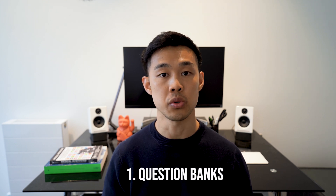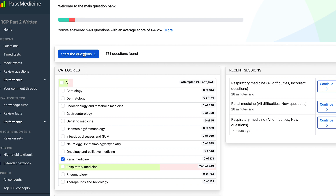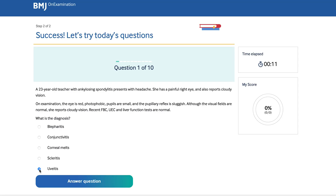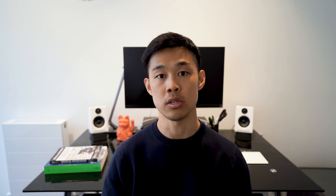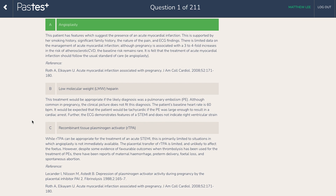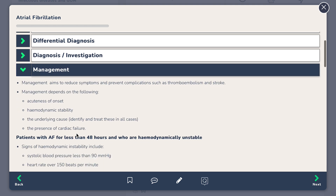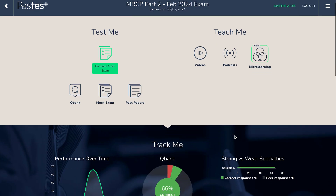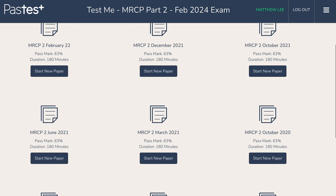Question banks are one of the most commonly used resources for MRCP Part 2. There are many different question banks including Past Tests, PassMedicine, and BMJ, all of which have different pros and cons in terms of cost and utility. Some have a knowledge bank, some have flashcards, some have additional videos or links. For example, the Past Tests question bank has a huge range of questions, mock papers for MRCP Part 1 and Part 2, as well as videos and a knowledge bank with descriptions of conditions. Reading through the microlearning guides and videos can be a really useful way of consolidating your knowledge. I found the MRCP revision materials really useful and there's a discount code in the description box below.